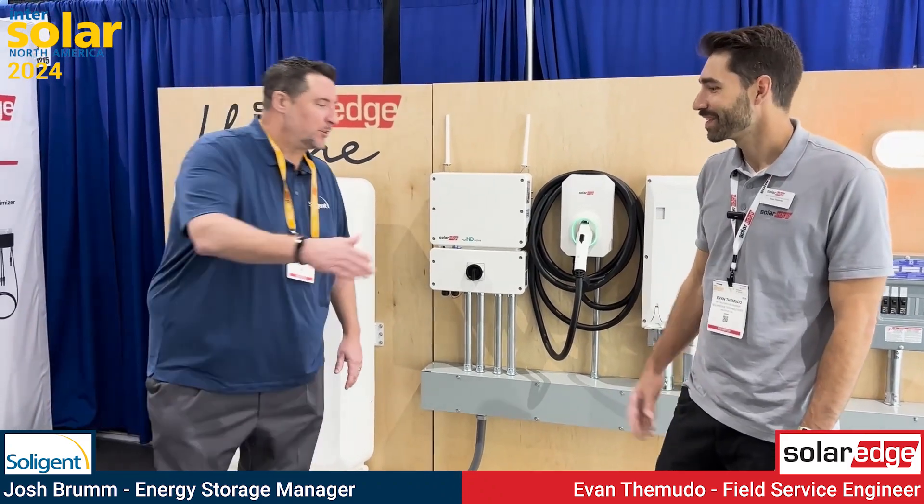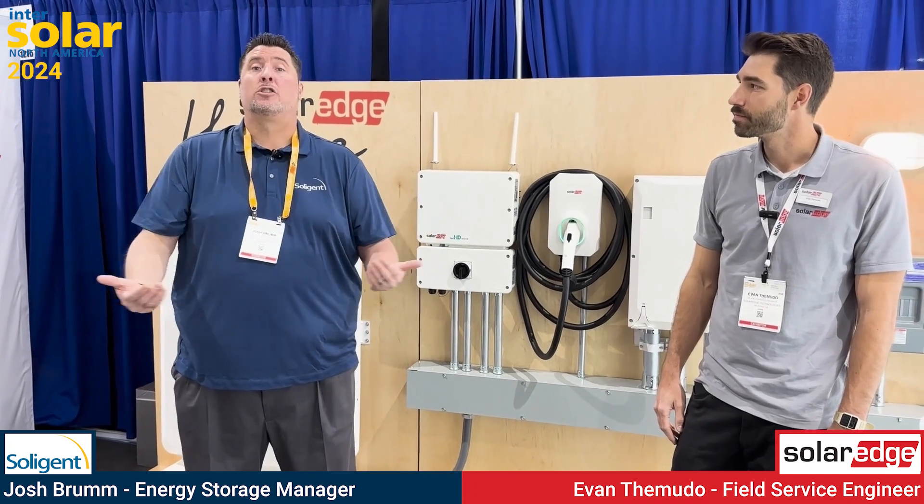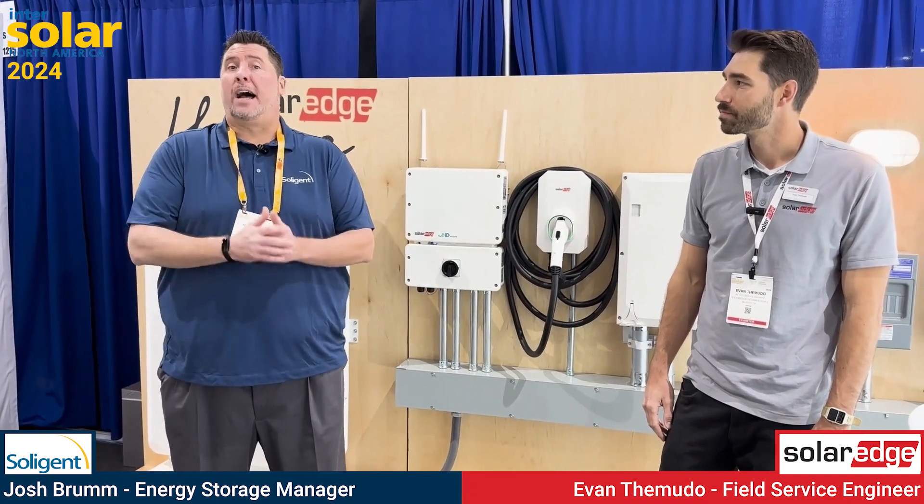Thank you so much, Evan. SolarEdge is at booth 1215 at Intersolar San Diego Convention Center. Soligent — your clean energy solution provider — is at booth 1523. Stop on by. If you'd like to find out more, email storage@soligent.net.